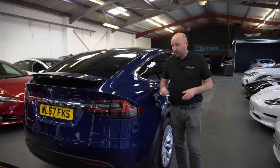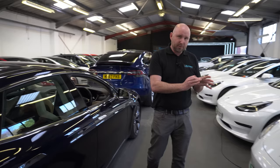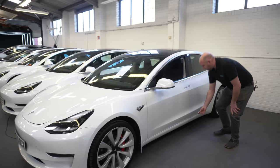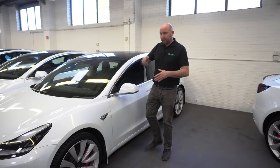The Model X and Model S are all aluminium — they've always been aluminium construction — but the Model 3 is a mixture of both. The bonnet is aluminium, the wings are steel, the doors are aluminium, the sills are steel, and the tailgate is steel. So we've set our gauge for the different body panels and measured the thickness of all of those.